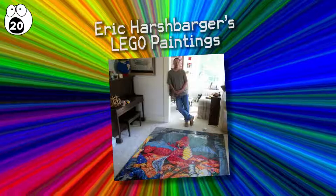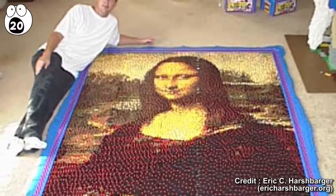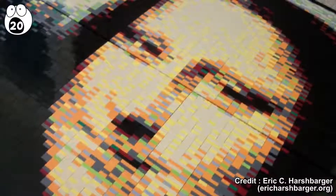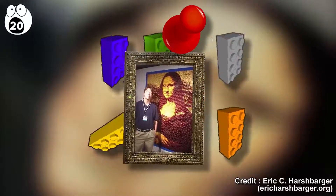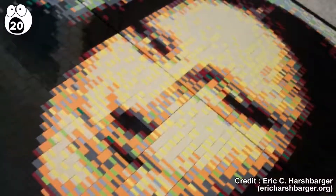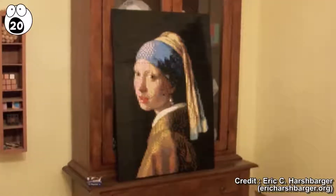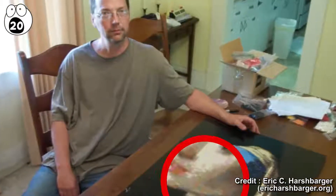Number 20: Eric Harshbarger's Lego Paintings. Professional Lego mosaic builder Eric Harshbarger creates replicas of famous artworks in Lego. His largest Mona Lisa mosaic required more than 30,000 bricks to create and stands at six feet wide by eight feet tall. Commissioned as a wall hanging, this work of art amazingly used only six classic Lego colors. Harshbarger has created three different versions of the Mona Lisa, as well as a more recent mosaic of Vermeer's Girl with a Pearl Earring, using a whopping 21 different colors to achieve the delicate shading.